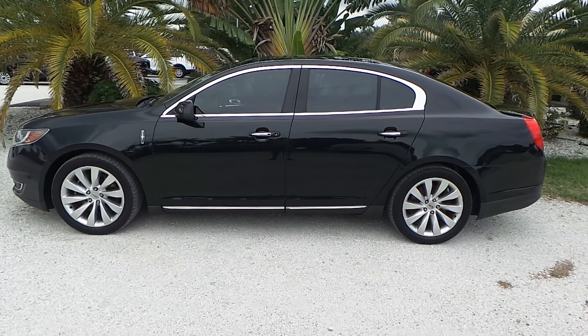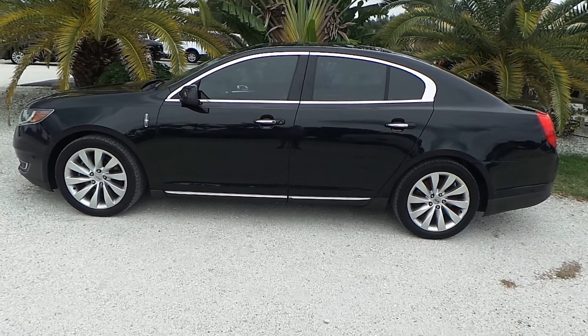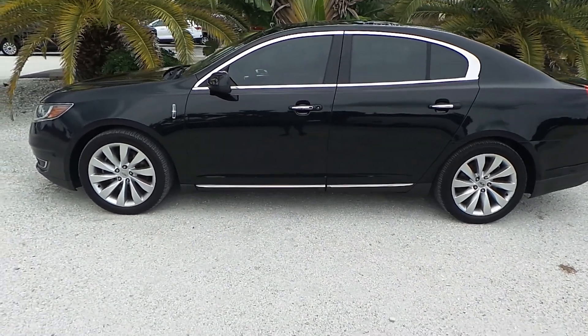Good afternoon. This is Mark from Southwest Florida Auto. Today I'm going to be showing you a 2014 Lincoln MKS with only 88,000 original miles on it.